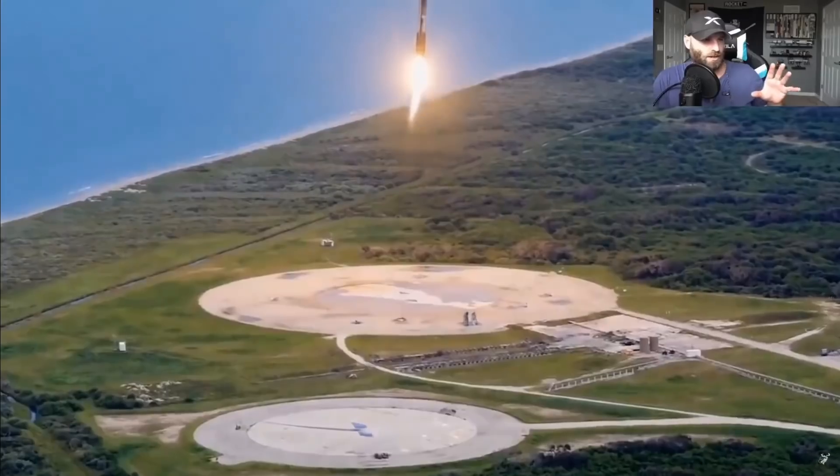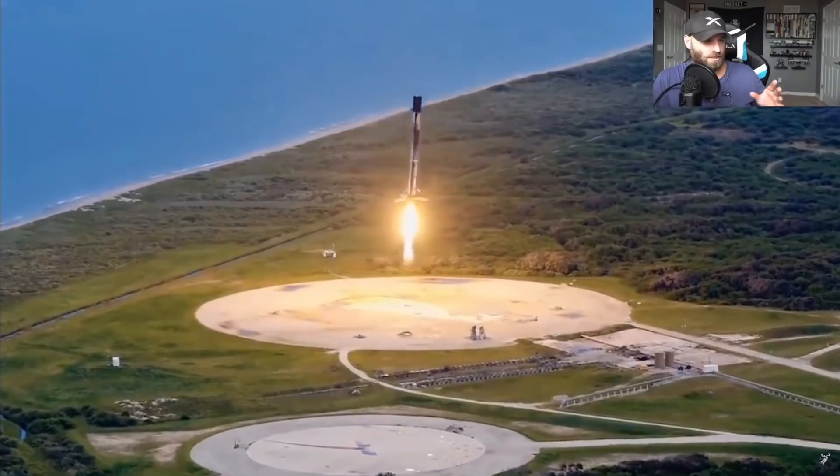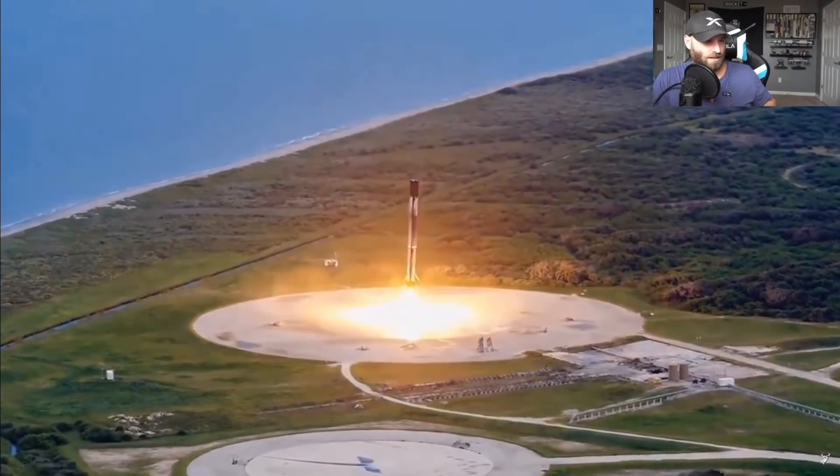For a weekly brief on SpaceX's efforts, be sure to subscribe to the channel and hit that notification bell. And if you'd like your updates twice a week, check out the YouTube membership and Patreon links in the description below. Y'all have a nerminal day, and until tomorrow's episode, Godspeed.